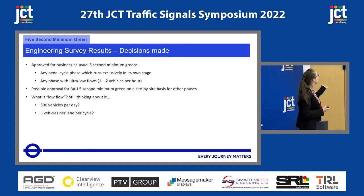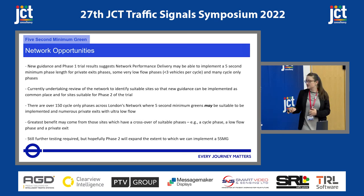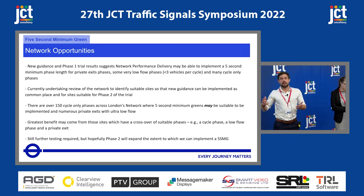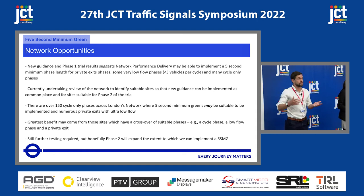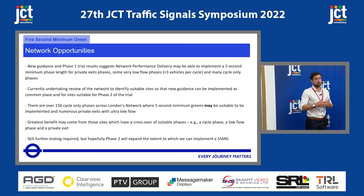We approve for business-as-usual five-second minimum green for certain groups: any pedal cycle phase running exclusively in its own stage, and any phase with ultra-low flow — defined as one to two vehicles per hour. We've said it could possibly be approved on a site-for-site basis for other phases, but we still have questions about what 'low flow' means — is this 500 vehicles per day, or three vehicles per lane per cycle? We've designed a phase two trial with further study parameters. Hopefully we've demonstrated there is a potential benefit from lowering the minimum green from seven to five, and we really want to progress this further through future trials and future sites. There is an opportunity here to deliver a benefit through quite a simple change.